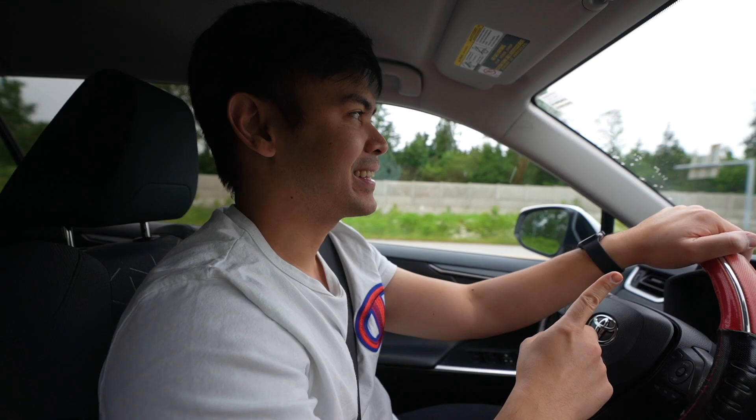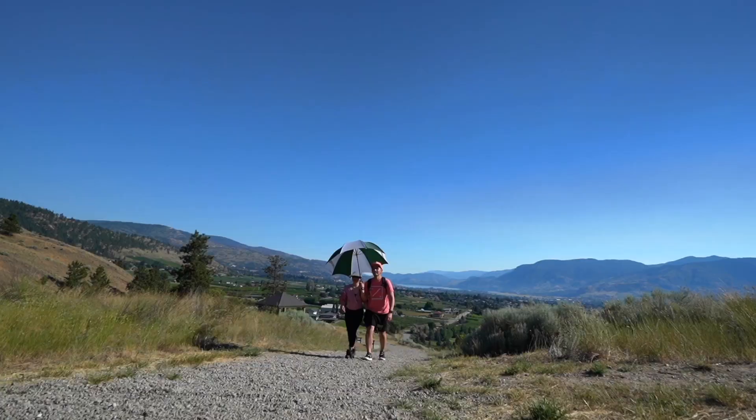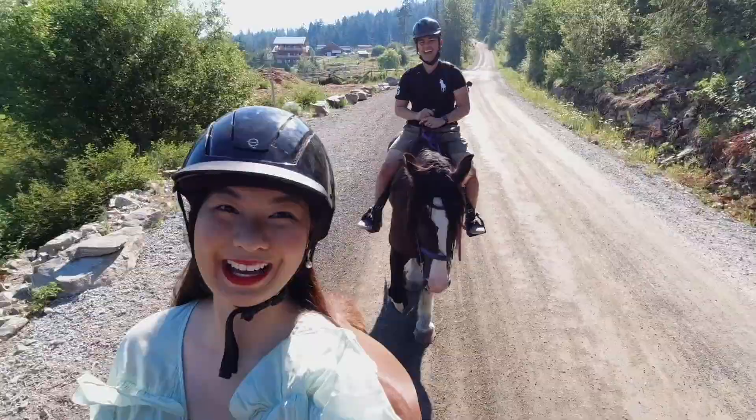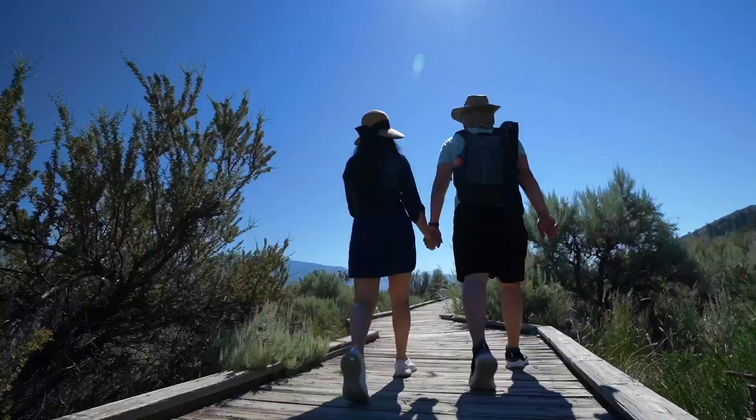It's already the middle of June. During this time of the year, last year we were already in the Okanagan enjoying the sunshine and possibly a small heat wave. But this year for some reason it's so wet and rainy.